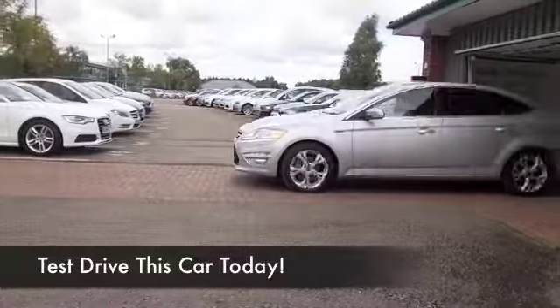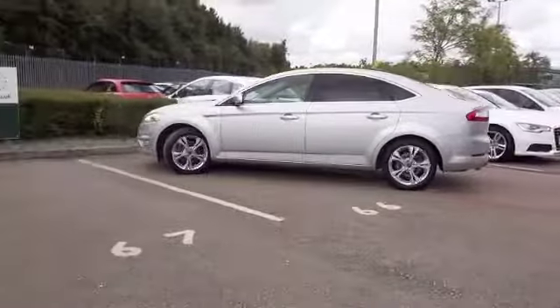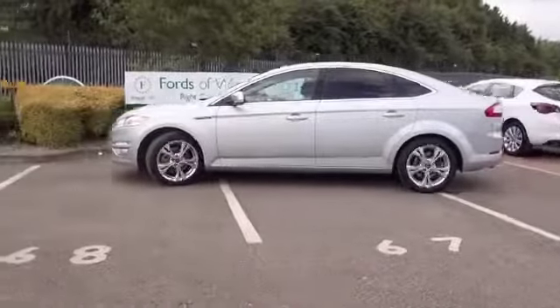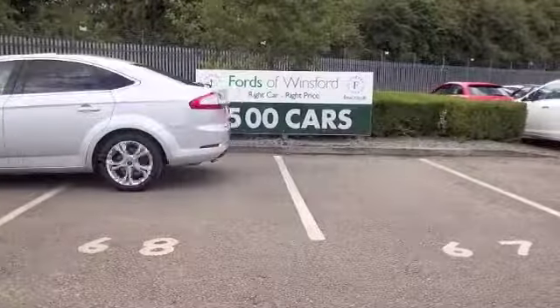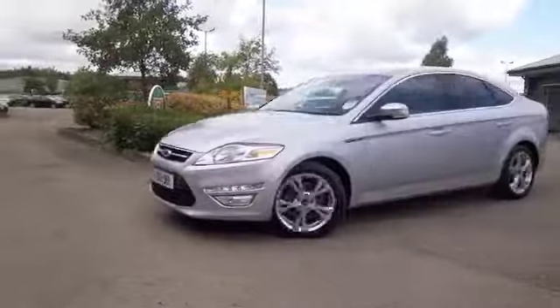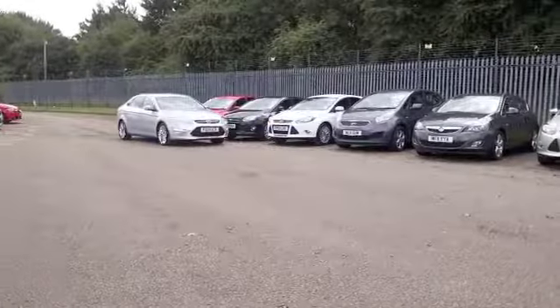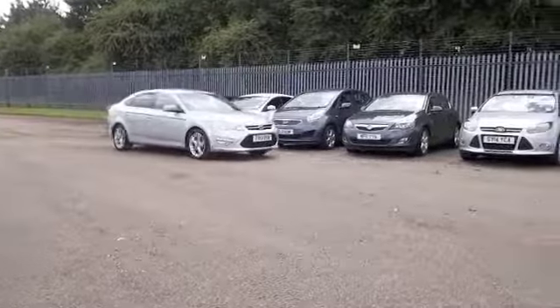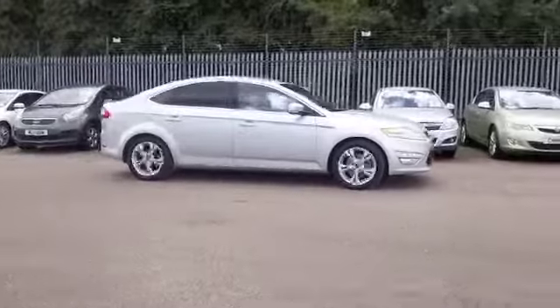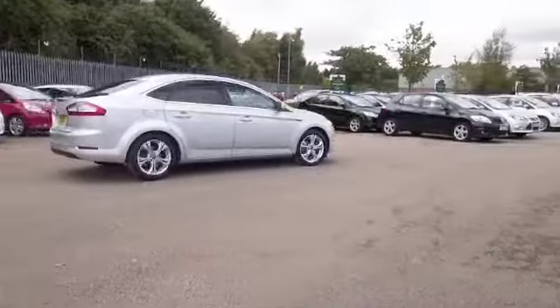Now here we have a car that certainly ticks the right boxes. The Mondeo was What Car's family car of the year for a couple of years running, so that's quite an accolade, and for good reason. It's solidly built, brilliant to drive, and very comfortable, and this one has a great spec as well, including the magic words: satellite navigation. It's registered in 2013 and has covered about 25,000 miles, so not too many miles there.